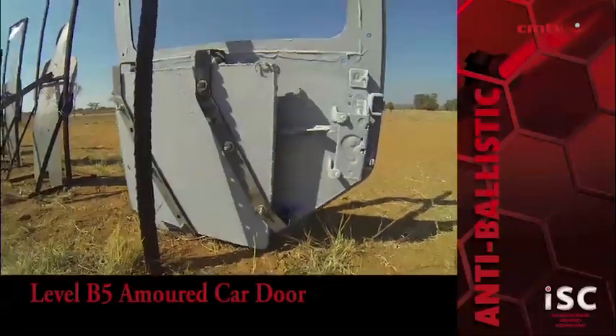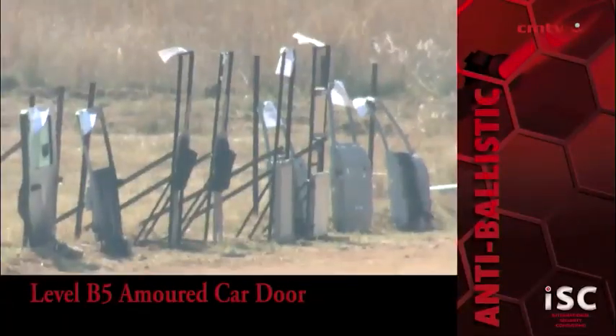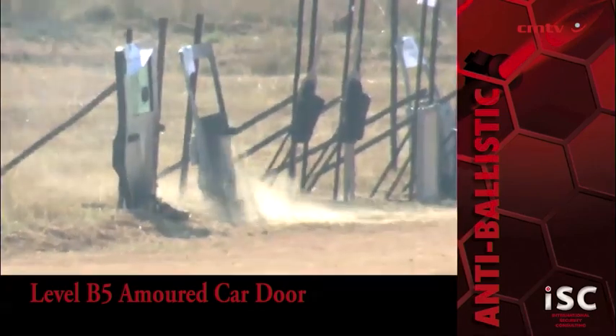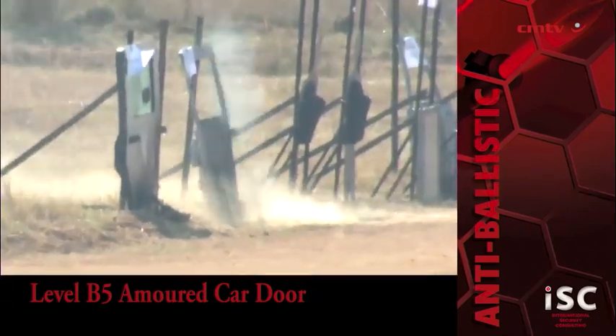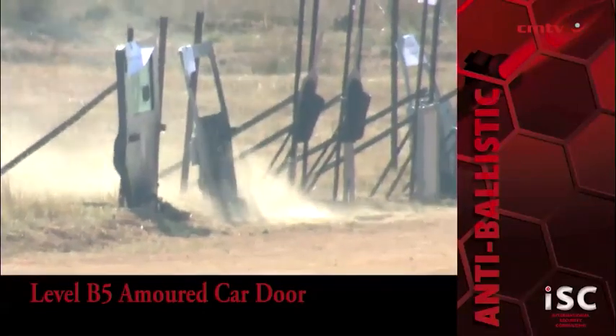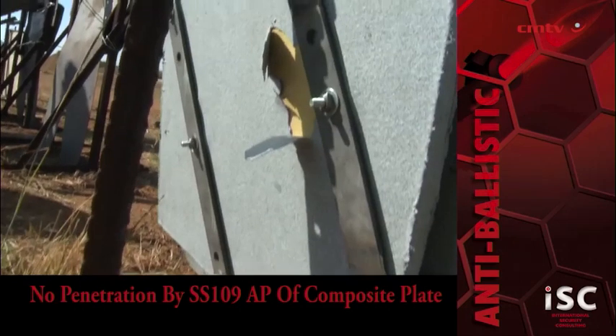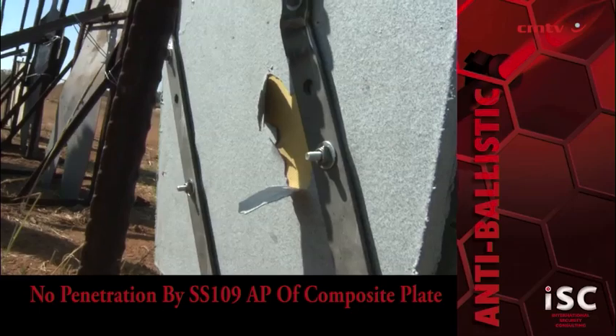When demonstrated in June at the Council for Scientific and Industrial Research's Pardefontein Test Range in Pretoria, the company's ballistic mitigation composite plates were able to prevent penetration of 7.62 NATO rounds and SS-109 armor-piercing rounds when installed inside of an armored door.